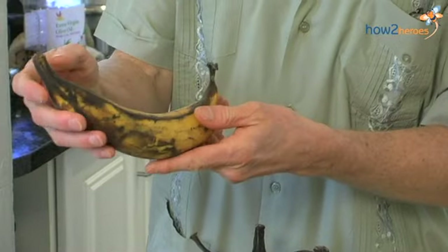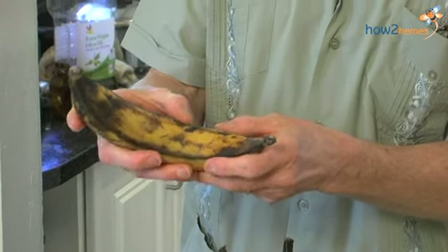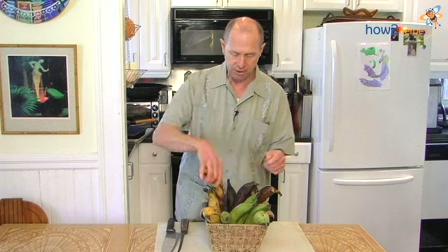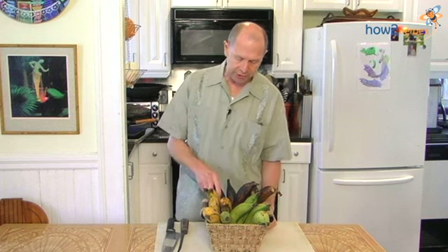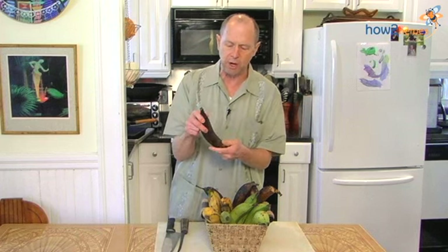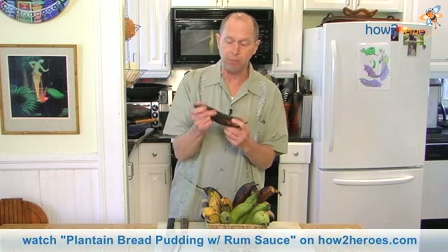And now they are, as you can see, their ends are brown, the skin is yellow to brown, and they are soft to the touch. Now when a banana turns black, you are probably ready to throw it out. But don't throw out a plantain, because a plantain has now reached the point in its lifetime when it is ready to be turned into a delicious dessert. It can be used wonderfully in a bread pudding, or as a topping for ice cream. Delicious.